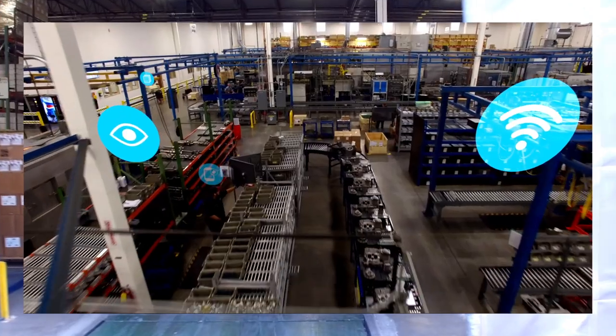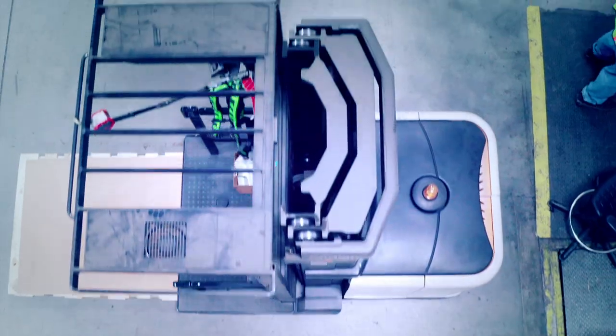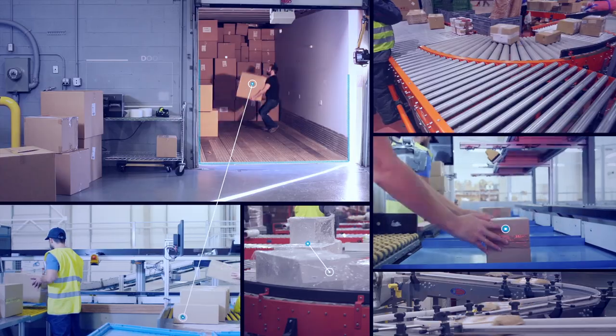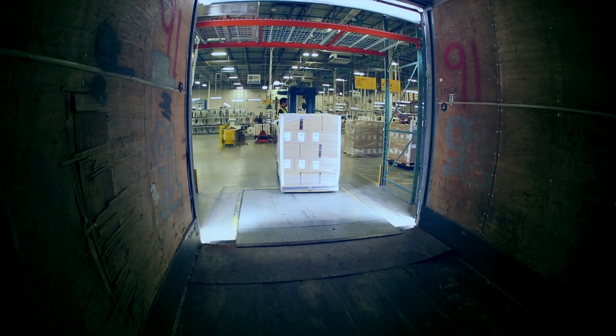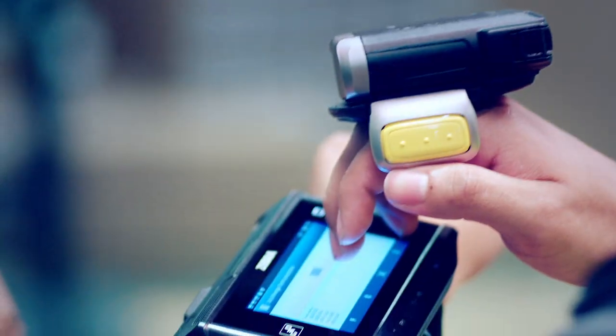How can your warehouse workers keep up with the rising number of online orders? By keeping their hands on the job and their eyes on the task, they keep pace with e-commerce demands and move goods faster. No more stop-and-go. No more wasted time interacting with mobile computers.